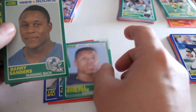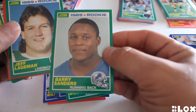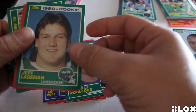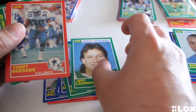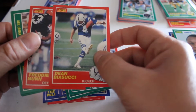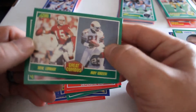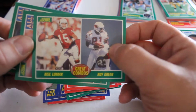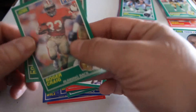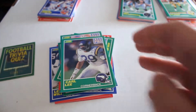Donnell Woford rookie card, and there he is out of our last pack — Barry Sanders rookie card! Looks like great centering, so definitely the best one out of the bunch. We also got Jeff Lageman, Timmy Newsome, Dean Biasucci, Freddie Joe Nunn, Neil Lomax, Roy Green insert card, Roger Craig, and Carl Lee.